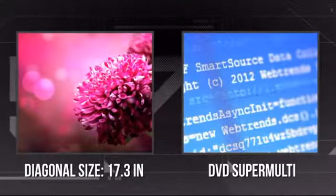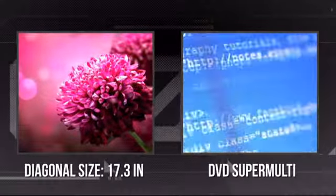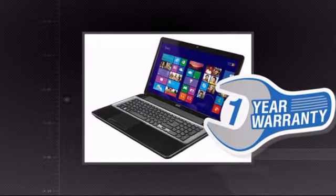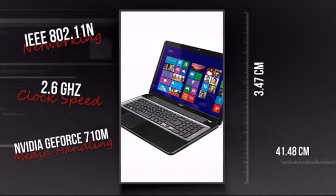It has a razor-sharp 17.3-inch screen and it's also equipped with a super multi-DVD drive. Plus you get a one-year warranty direct from Acer. This is your chance to get a tool that lets you do more anywhere. Get it now at MISCO.